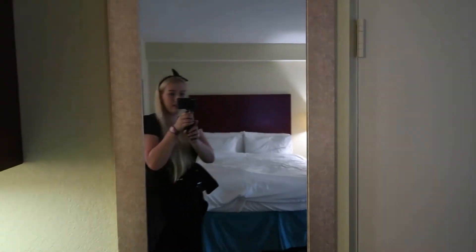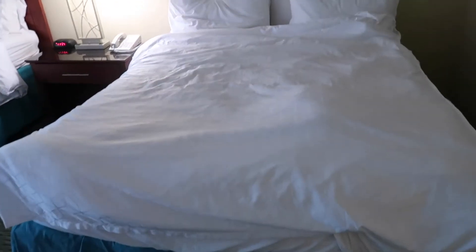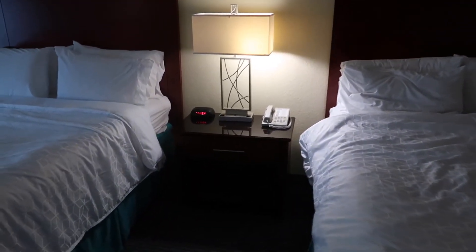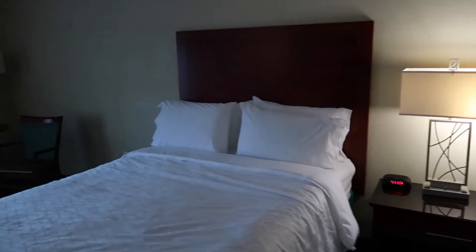There's a mirror there — hello me. I think this is a queen size bed. That's the thermostat for the aircon. Bedside table with a phone, a lamp, and another bed.